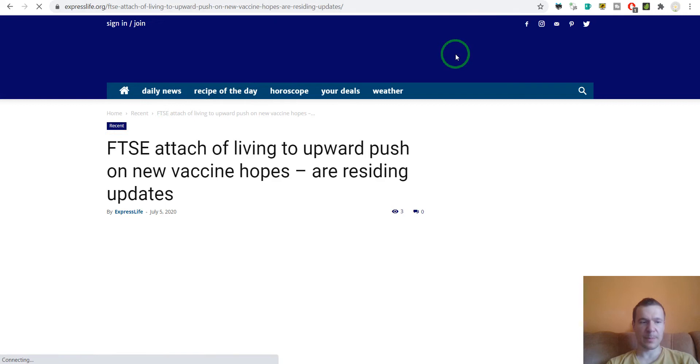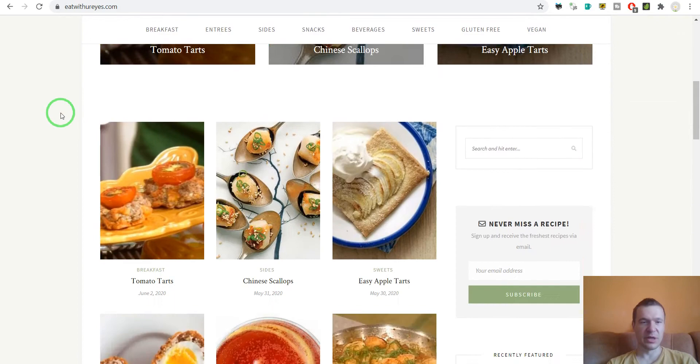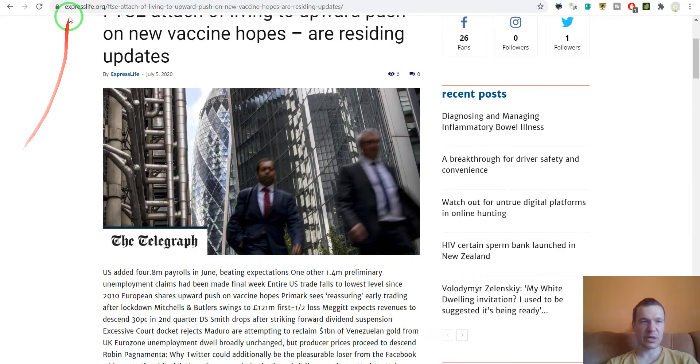Before that loads, we can also see a site using Recipe-o-Matic, which imports recipes. If we check its categories, it has quite a few recipes imported. Now getting back to Express Life, here is a long article.